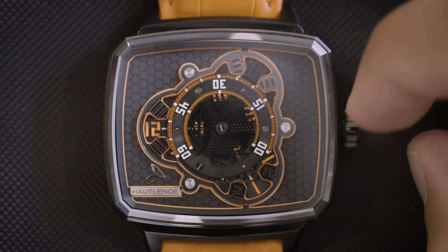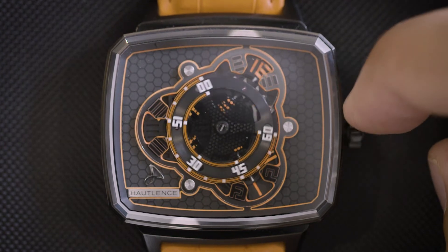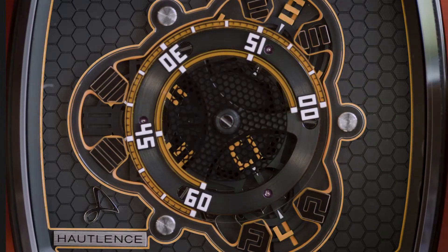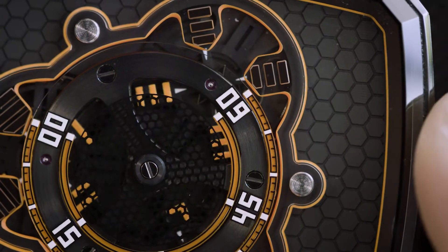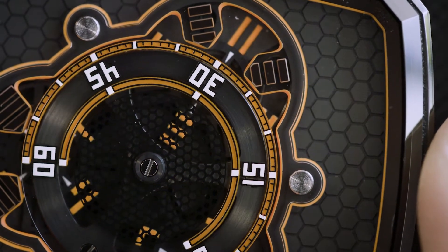When the minute disc reaches the end of its 240-degree trajectory, the zero indicator will align with the next hour window. For example, it is now 10:30. Let's advance to 11:30 — the minutes will align to the correct hour, like this.